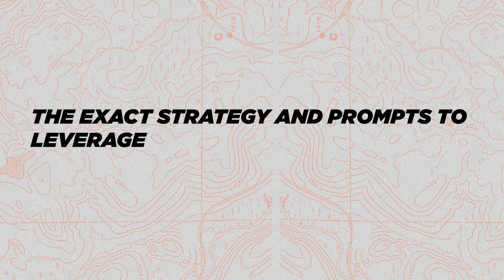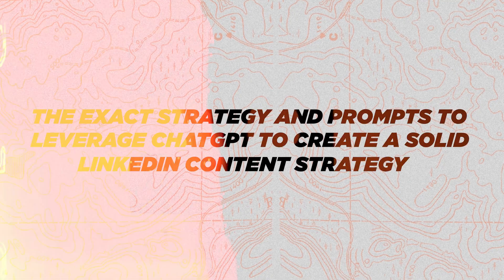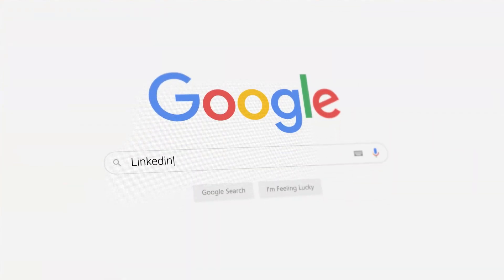In this video, I'm going to show you the exact strategy and prompts to leverage ChatGPT to create a solid LinkedIn content strategy. My name is Cindy Dodd. I talk all things LinkedIn, marketing, career, and business success.